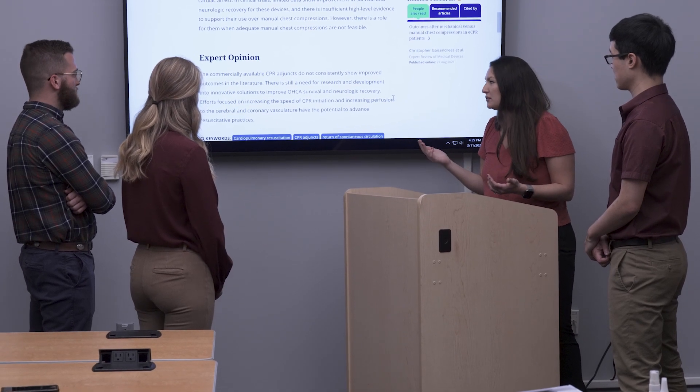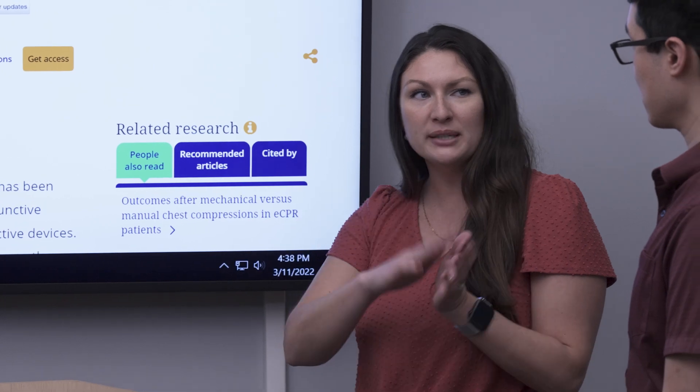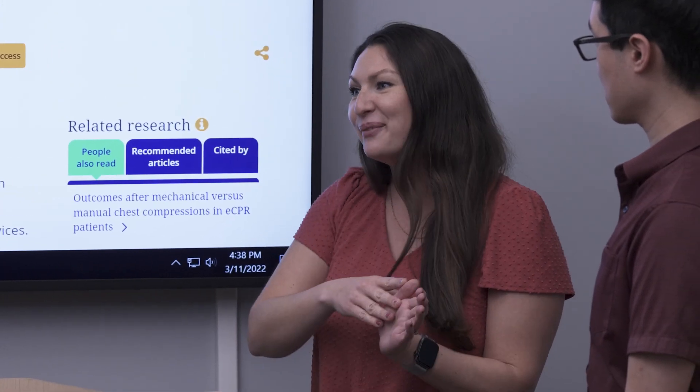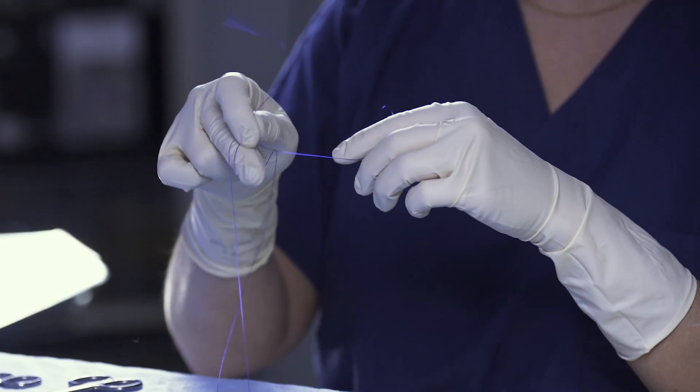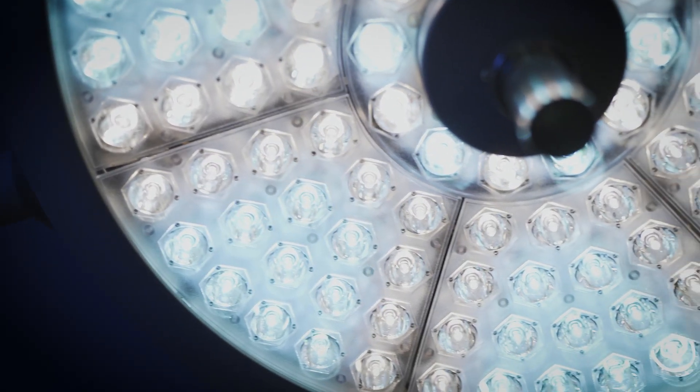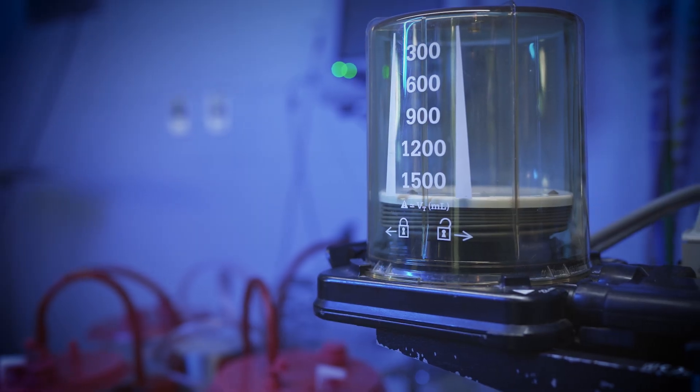Cardiac arrest is a difficult problem to study. You're capturing the last minutes of a person's life, and obviously there's not a lot of time or space to do research in that process. That's why we use an animal model to iterate on our device. By partnering with the Medical University of South Carolina, we have access to state-of-the-art facilities such as this animal OR to do our cardiac arrest models such as the porcine model.